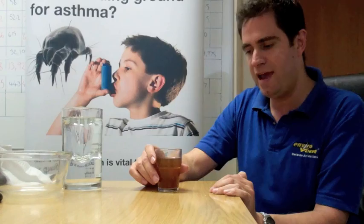People often ask us at Envirovent how does positive input ventilation help? I'm going to do a practical demonstration today to try and explain how positive input ventilation cleans the air in the home.